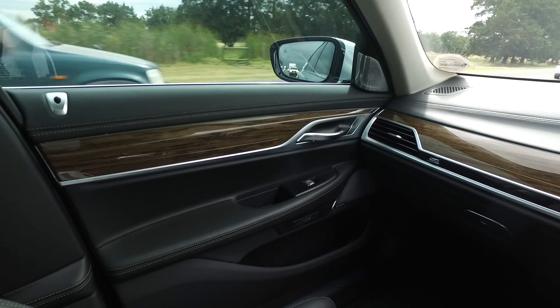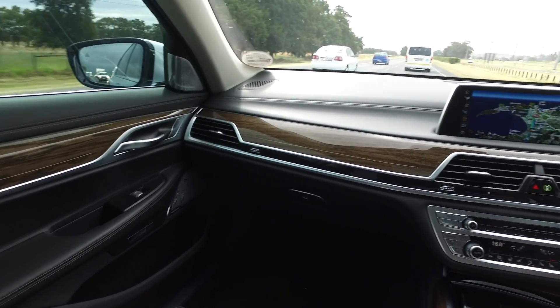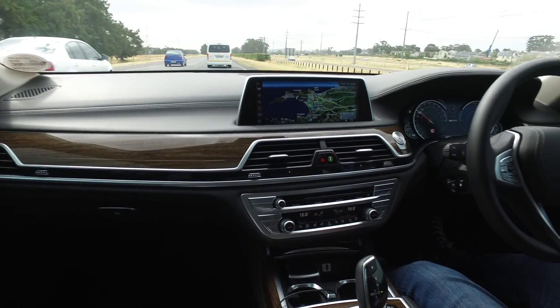Overall it's just a peaceful, quiet place to be, especially here in the 740e with its electric drive, so you've got this spookily quiet ride when you pull off and all the comforts and luxury of a 7 Series BMW.